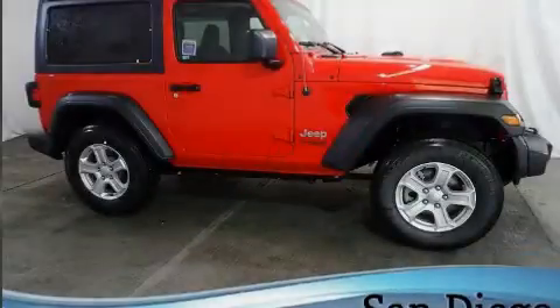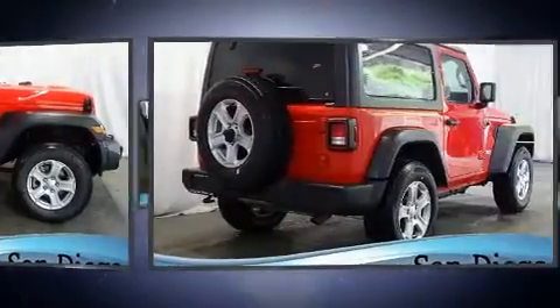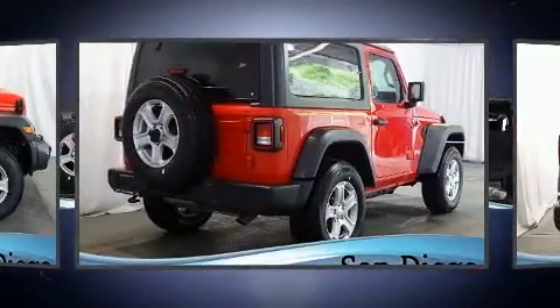Sensibility and practicality define the 2020 Jeep Wrangler. This two-door, four-passenger convertible will allow you to take command of the road with confidence.